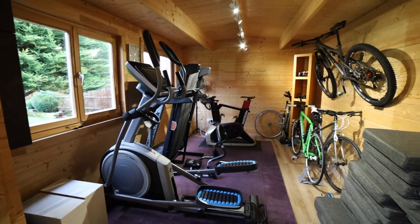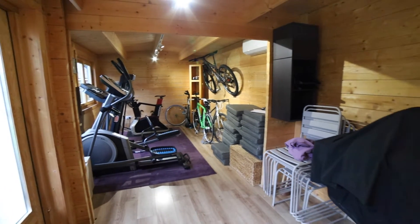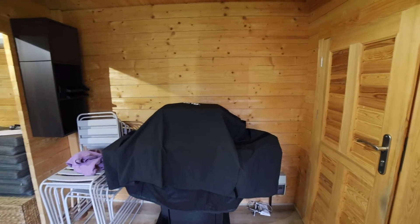Currently it's set up as a gym — there is a loo in there, along with lighting and power — but if you run a business from home it could be absolutely perfect.